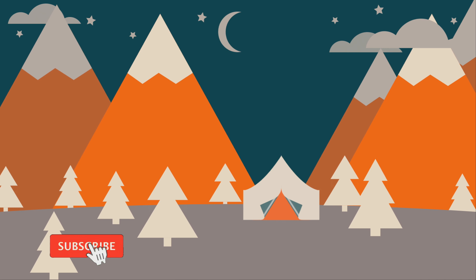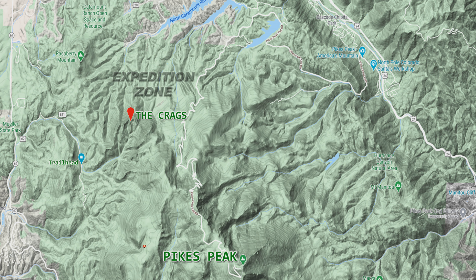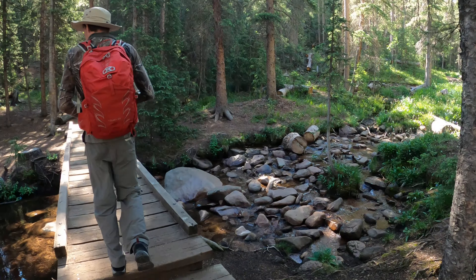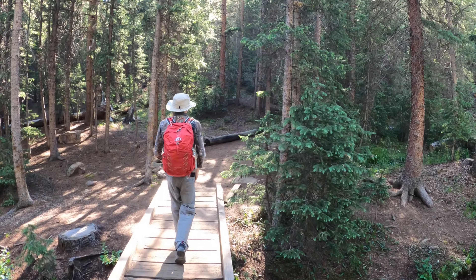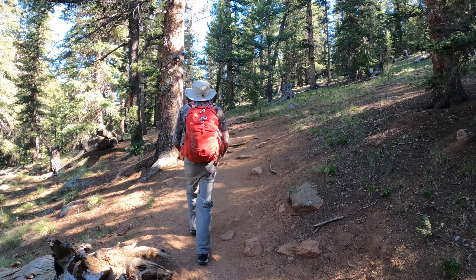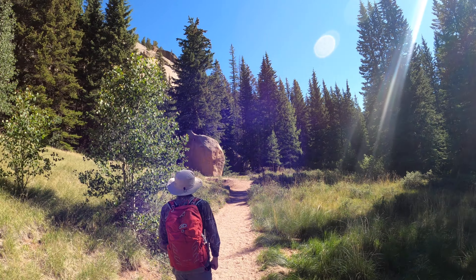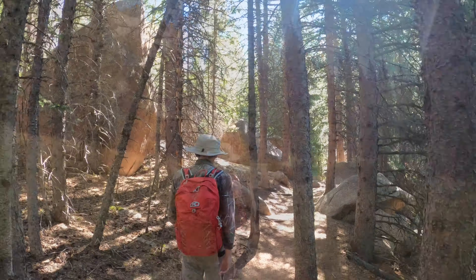Hey, polar expeditionists. We're in Pike National Forest, hiking the Crags Trail. The Crags is considered one of the best hikes in Pike National Forest. Situated on the shoulder of Pikes Peak, the hike is approximately 5 miles round trip with just over 800 feet in elevation gain. Trailhead parking fills up fast, as this is also the trailhead for those looking to summit Pikes Peak via the Devil's Playground Trail. The Crags Summit is 10,800 feet and offers stunning views of Pikes Peak, Catamount Reservoir, and the Sangre de Cristo Mountains.